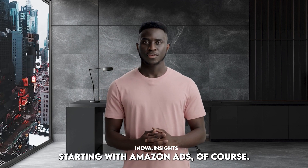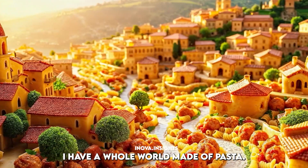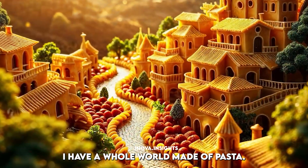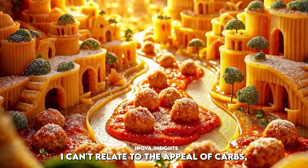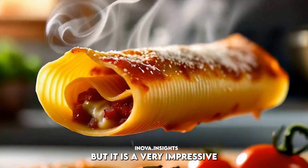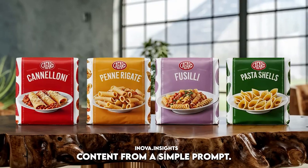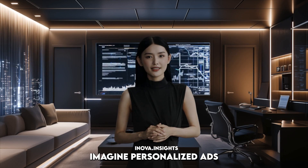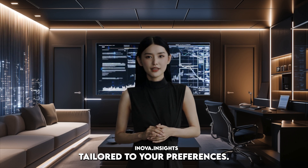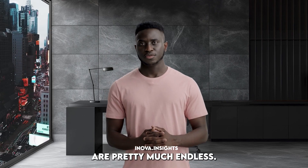Starting with Amazon Ads. Have you seen that Pasta City ad they made with Amazon Nova Reel? A whole world made of pasta — actually made me crave spaghetti carbonara. It's a very impressive example of what Nova Reel can do, generating high-quality video content from a simple prompt. This is just the beginning though. Imagine personalized ads tailored to your preferences, or interactive product demos that adapt in real time. The possibilities are pretty much endless.